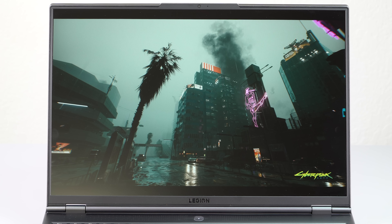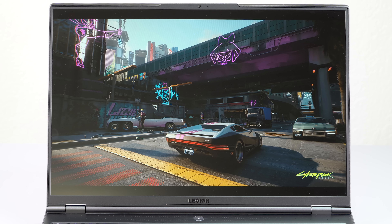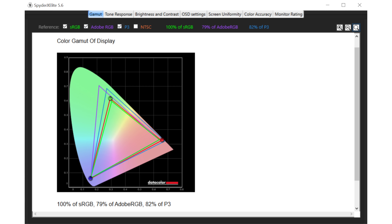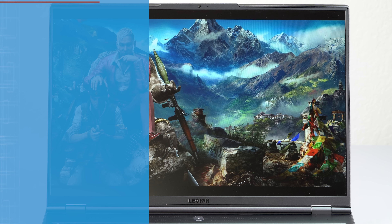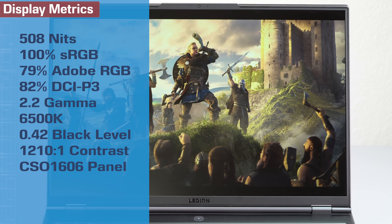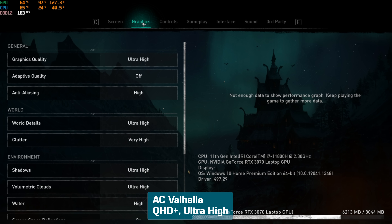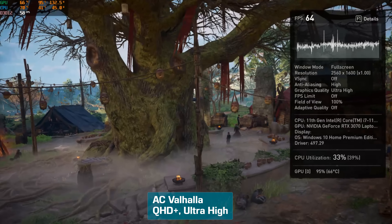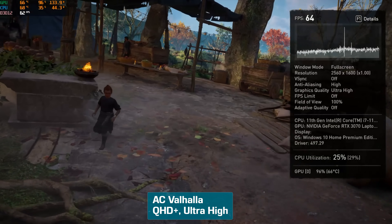The 16-inch display is 16 by 10 aspect ratio, so 2560 by 1600. It is IPS, and it's quite bright — unusually bright for a gaming laptop at 500 nits — and it supports HDR 400. It's the same display you'll see on the Legion 5 Pro, which is to say it's very good. It's really just the right resolution for this amount of horsepower because it can handle 2K gaming nicely, so why stay at full HD? The color gamut is full sRGB — not full P3 or Adobe RGB for content creators, but for content consumers it's more than good enough.